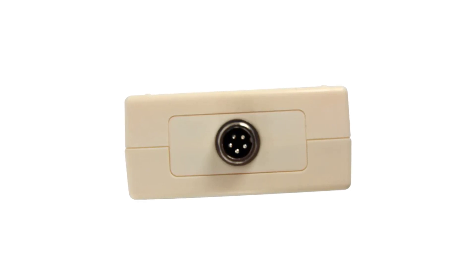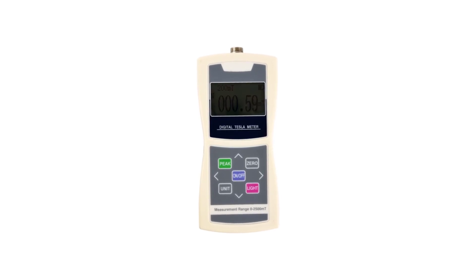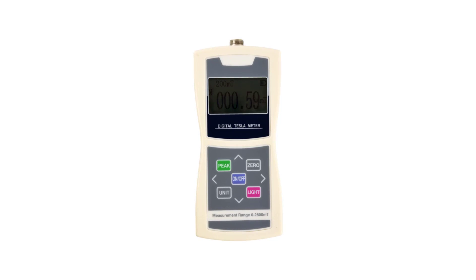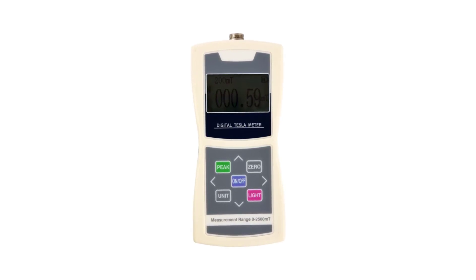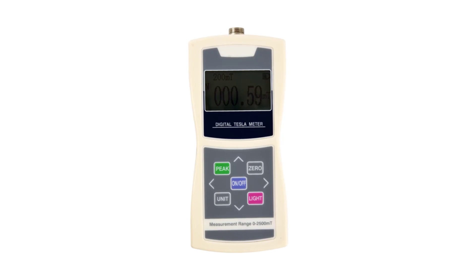The compact and lightweight design of the Niterus Tesla 05 adds to its convenience. With dimensions of 23.5 × 19 × 5.5 cm and a net weight of only 0.3 kg, this meter is highly portable and can be easily carried around and used in various locations without causing any inconvenience.